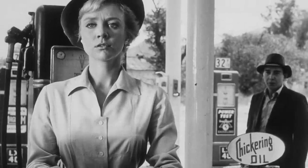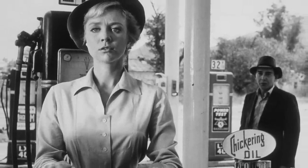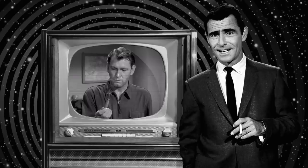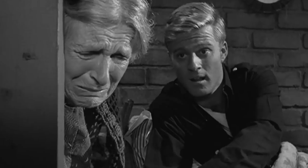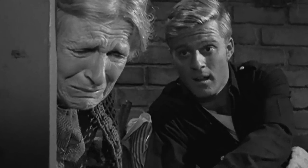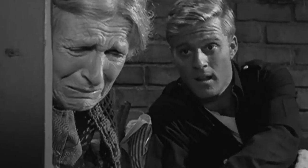The Twilight Zone was a classic television series that quickly became a cultural phenomenon. Rod Serling blended science fiction, horror, and fantasy to create a unique and often unsettling atmosphere. Over the course of five seasons and 156 episodes, The Twilight Zone explored themes of morality, humanity, and the unknown.